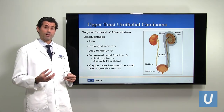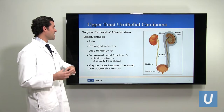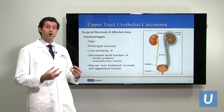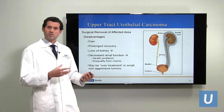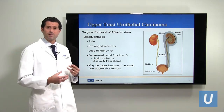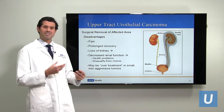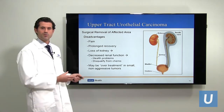The disadvantages of nephroureterectomy are that it is a relatively substantial surgery with some recovery time, particularly for older patients. The other major issue is that the patient is losing their kidney and ureter, and loss of a kidney results in decreased renal function. Decreased renal function is associated with various adverse health outcomes, and if the patient in the future requires chemotherapy, they may not be able to receive it because they won't have enough remaining renal function. Also, for small, low grade tumors, it may simply be more treatment than is necessary.